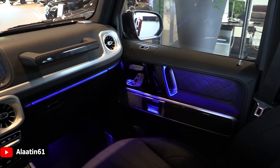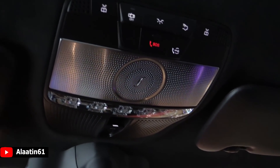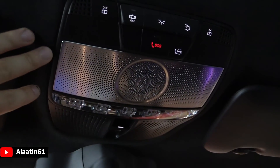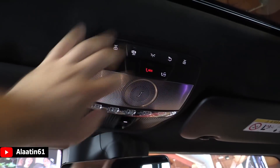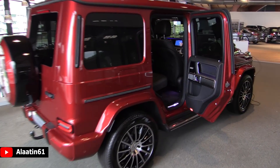There are dimming mirrors of course. You have the control for the sunroof, and there's the SOS button. The sunroof can be tilted or slid backwards. Let's take a look at the passenger seats.